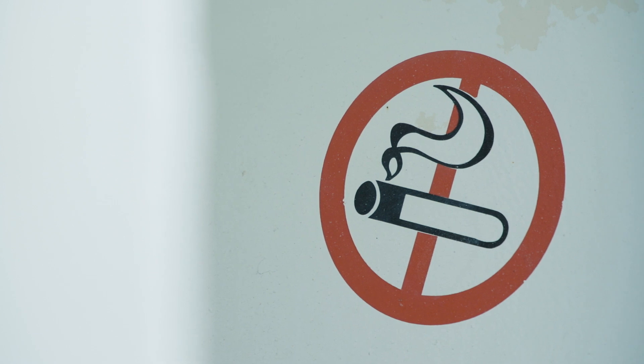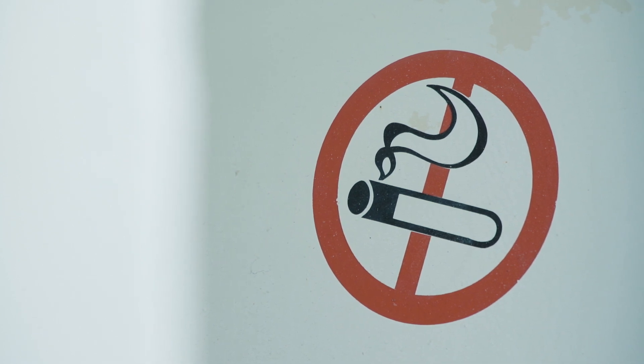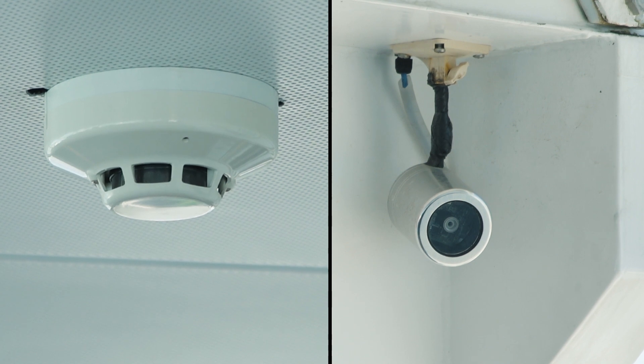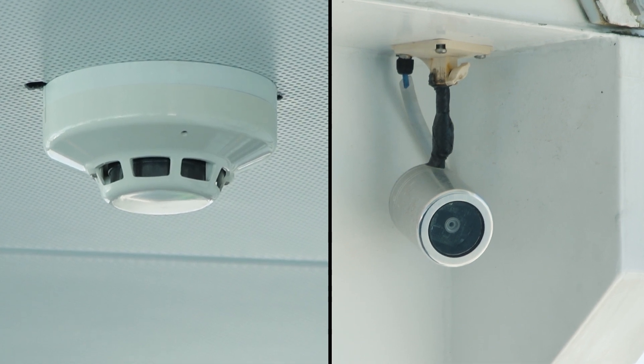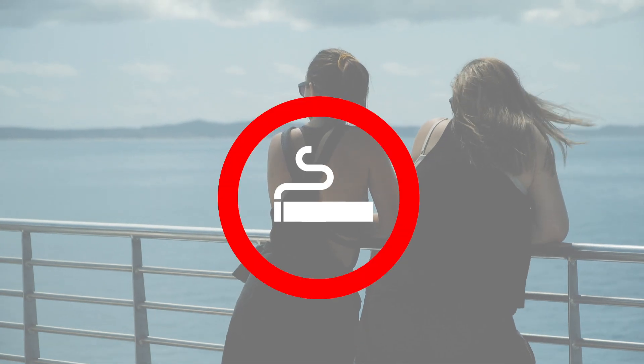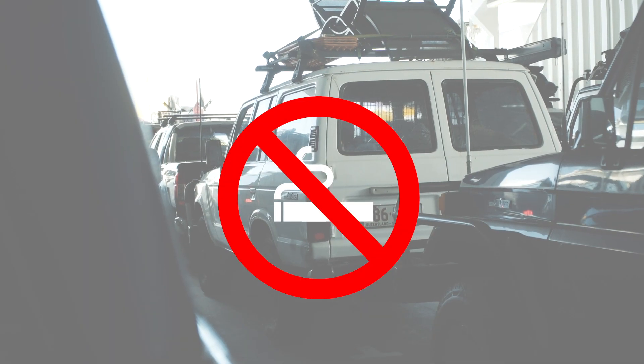Smokers, this is a no-go zone. You'll have to make it through the next 90 minutes smoke free. Smoke detectors and security cameras are fitted throughout the vessel so we'll know if you try and have a sneaky puff. You cannot smoke anywhere on board this vessel including inside your vehicle.